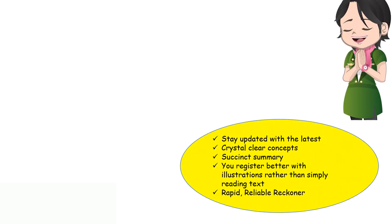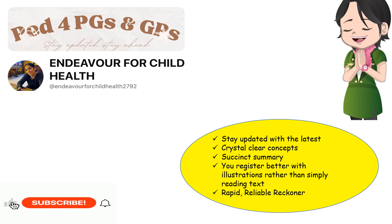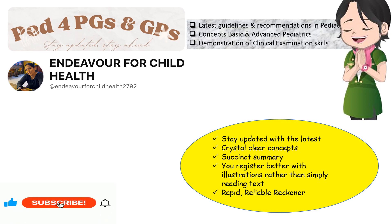If you are a person who wants to stay updated with the latest in pediatrics, have crystal clear concepts, don't have time to go through entire guidelines and need a succinct summary, register better with illustrations rather than simply reading text, and want a rapid and reliable reckoner, then this is the channel for you. Here you will stay abreast of latest guidelines and recommendations in pediatrics, clear concepts in basic and advanced pediatrics, and learn demonstration of clinical examination skills.